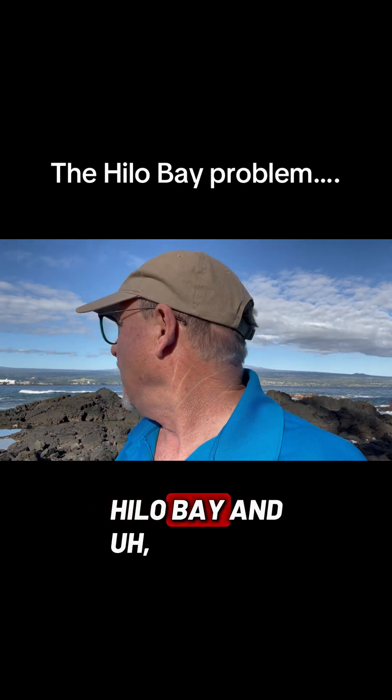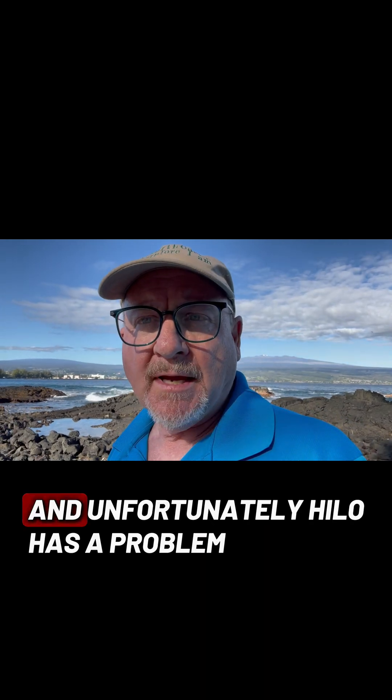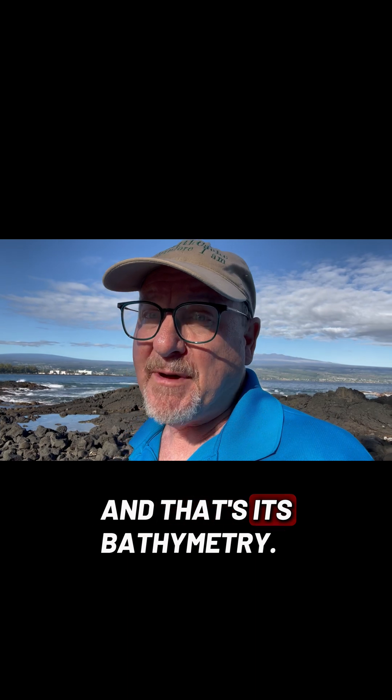I'm standing on the edge of Hilo Bay, and Hilo Town is behind me here. Unfortunately, Hilo has a problem, and that's its bathymetry.